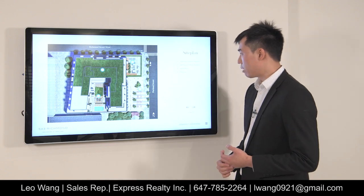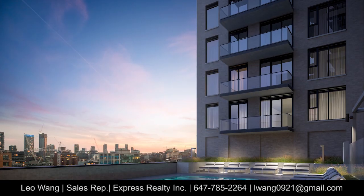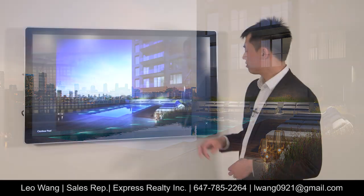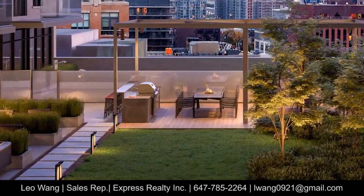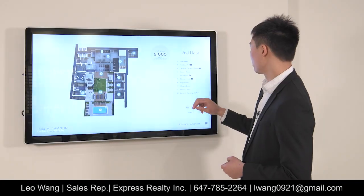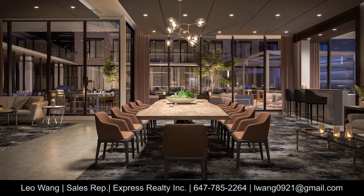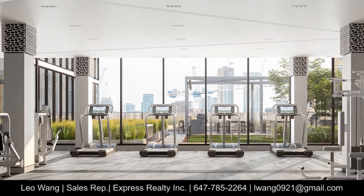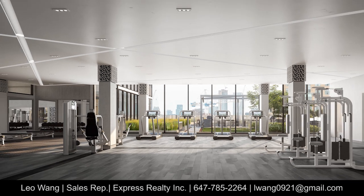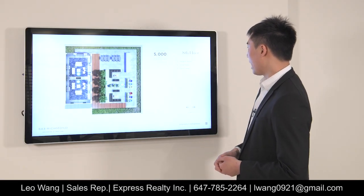Next let's take a look at the interior and amenities. We have the second floor outdoor amenities, which includes the outdoor pool as shown here, an outdoor terrace, a party room, and also the fitness center equipped with all the standard equipment.